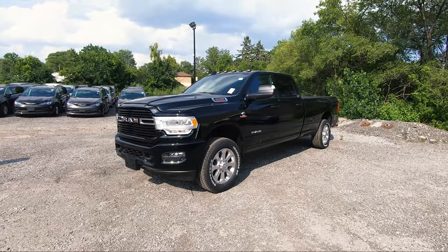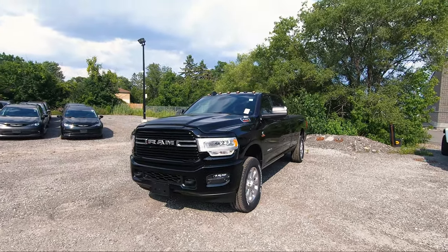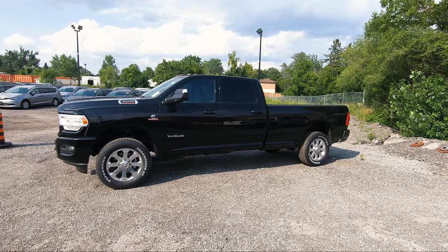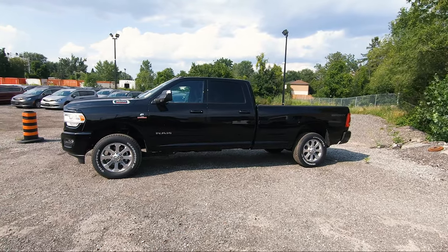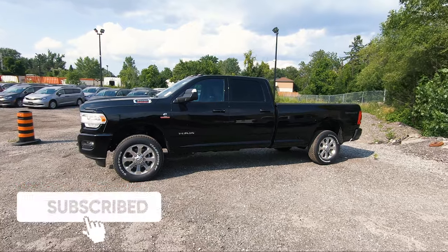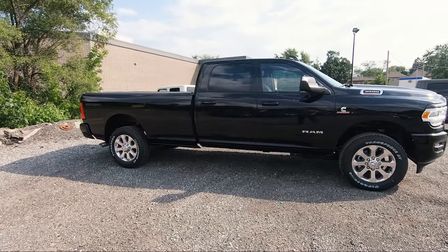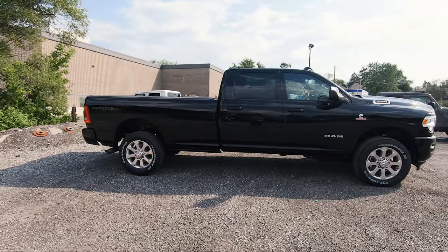As for the trims, there are other trims you can get in the 3500 lineup such as the Tradesman, Laramie, Longhorn, and the Limited. Each of those trim levels will vary in the type of standard options you can get, but all of them you can get with the 6'4 box or the 8 foot box which this one has. These do not come in the quad cab — you can only get either a crew cab with the 8 foot or 6'4 box, or a regular two-door cab with the 8 foot box.